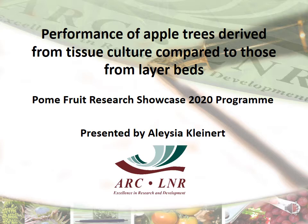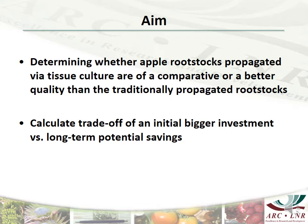In this project we will be comparing the performance of a range of rootstocks from tissue culture to those derived from traditional layer beds. The growth and performance will be tracked over time and compared to determine whether rootstocks obtained from tissue culture justify the bigger initial investment by leading to long-term potential savings.